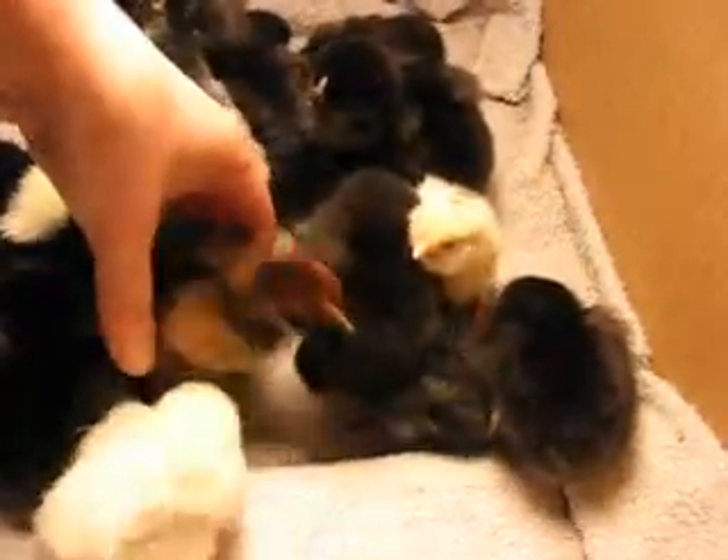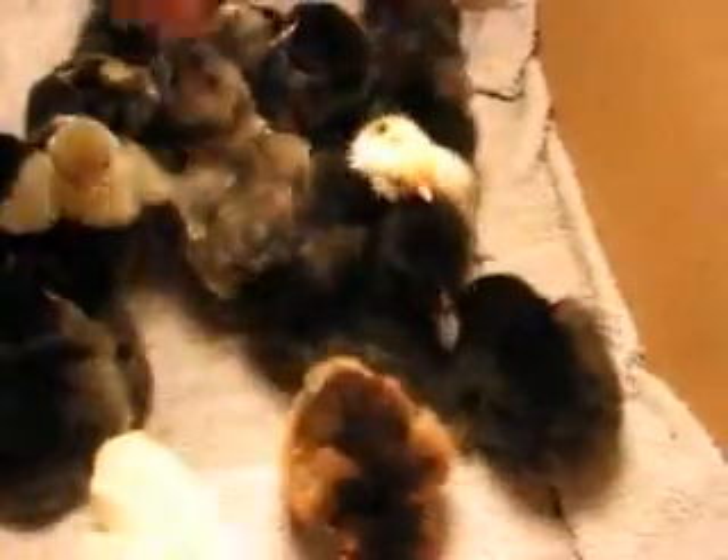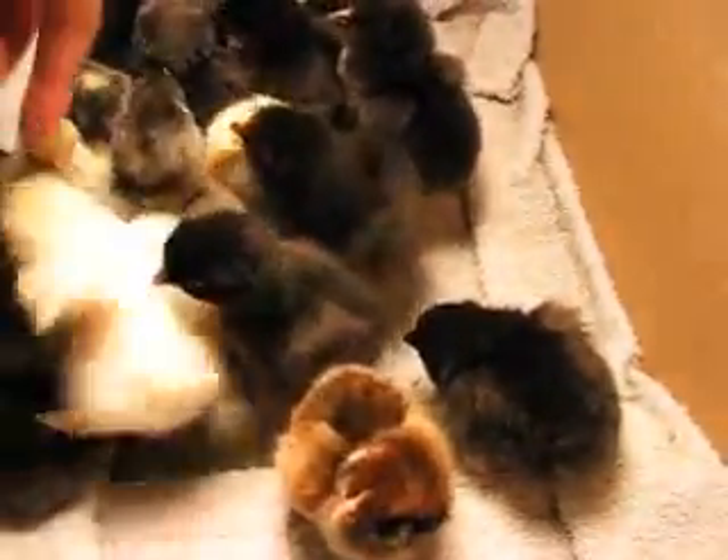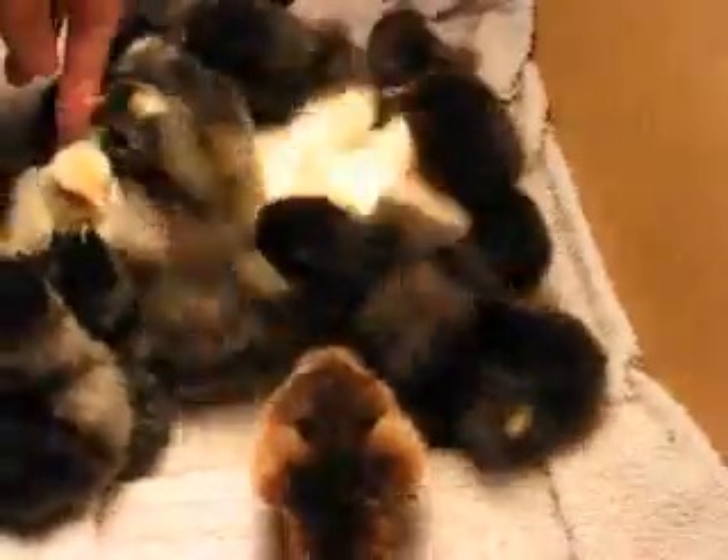Aren't they cute? This one is one of my favorites. And this is an Araucana. And this one, and this white one, and this lighter one, and that one.